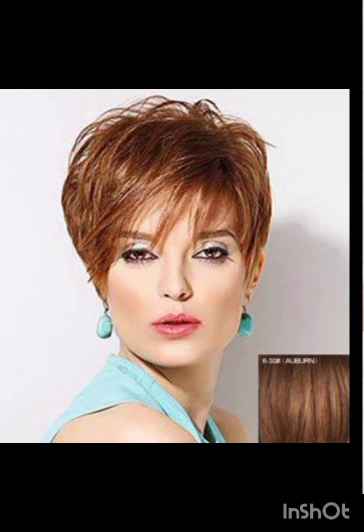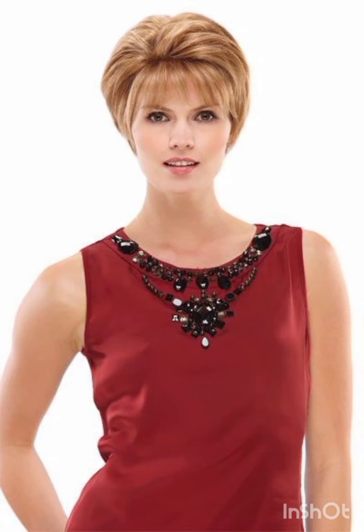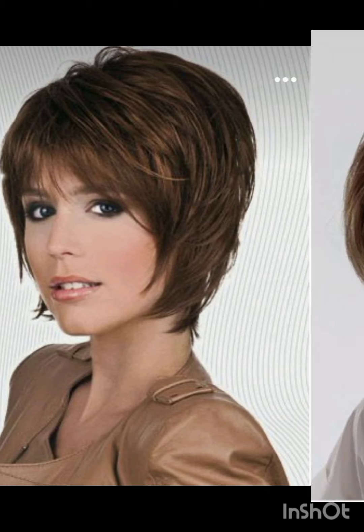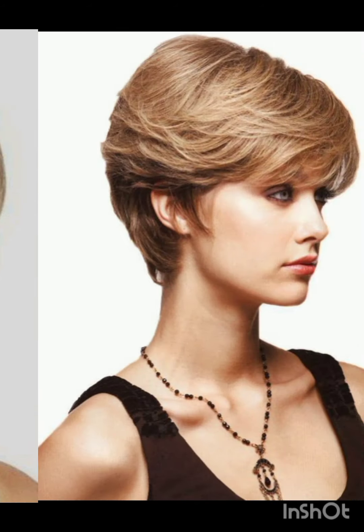Some styles feature a subtle all-around look with stylish longer layers on top, incorporating layers and texture for a more tousled appearance. Long pixie cuts are stylish, longer than a traditional pixie, often with side-swept bangs. Undercut pixie cuts have short sides and back with more length on top, creating a contrast.